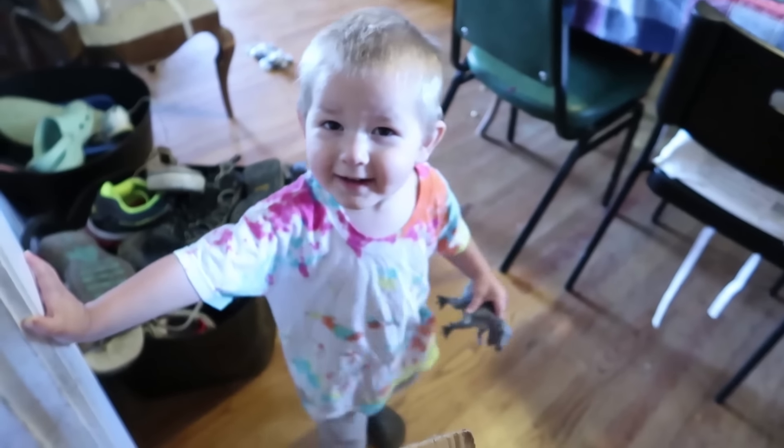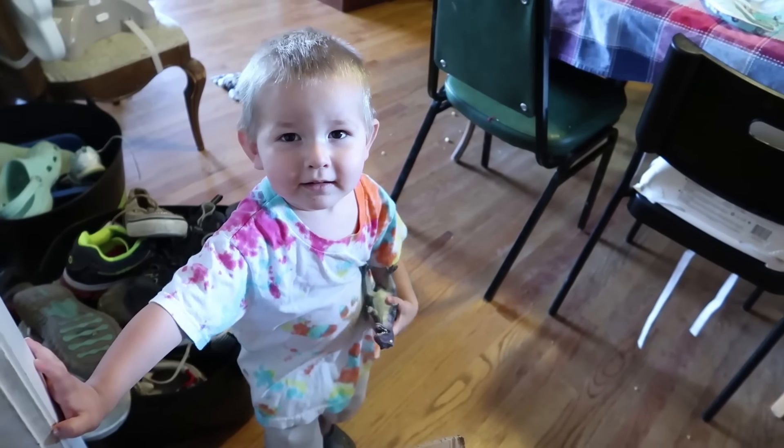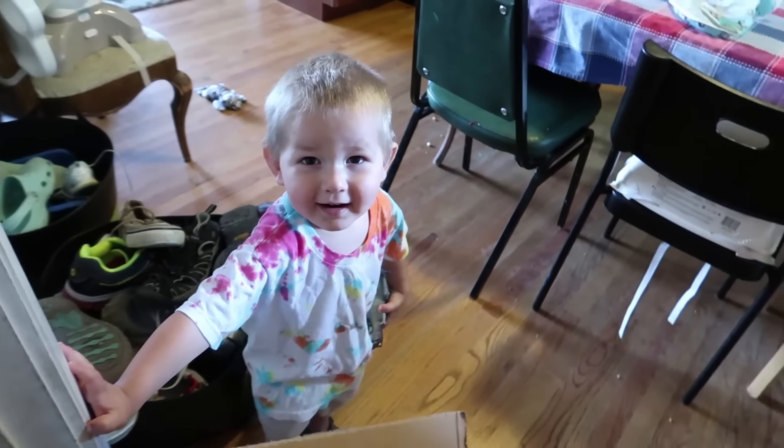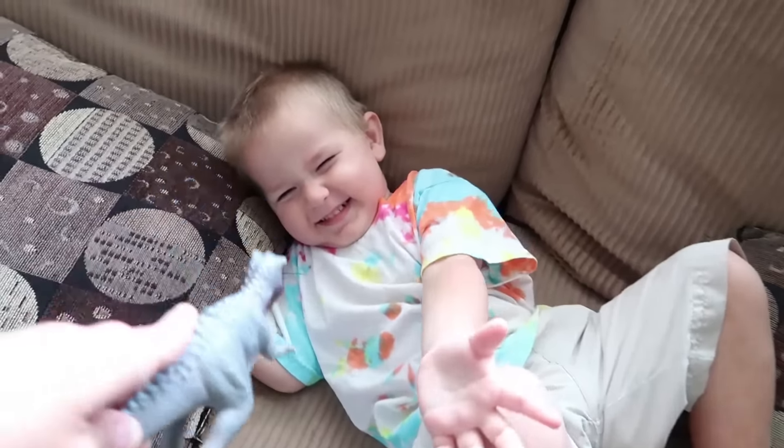Hey little guy! You got a dinosaur? What are you doing? Are you done playing outside? The dinosaur is going to get you!